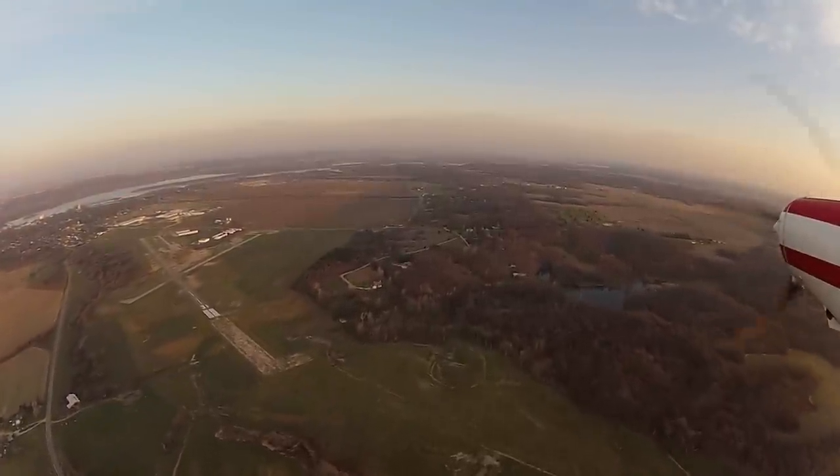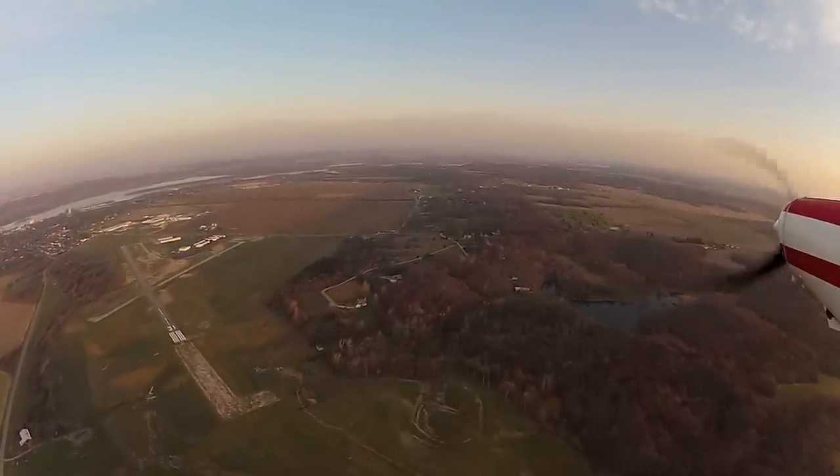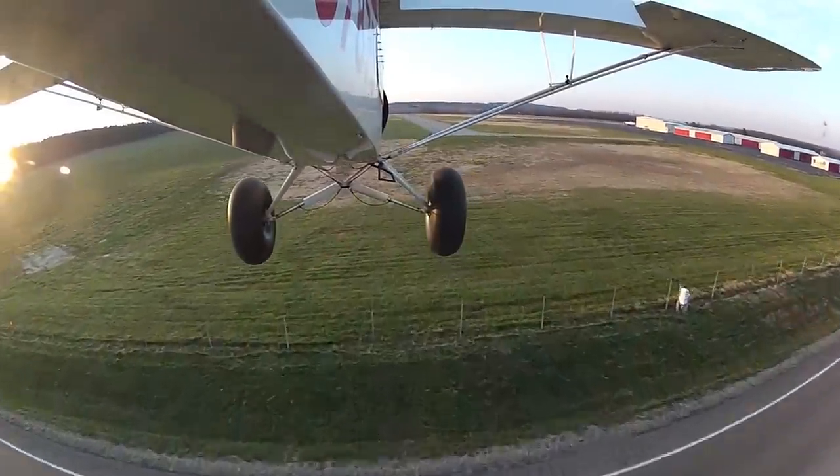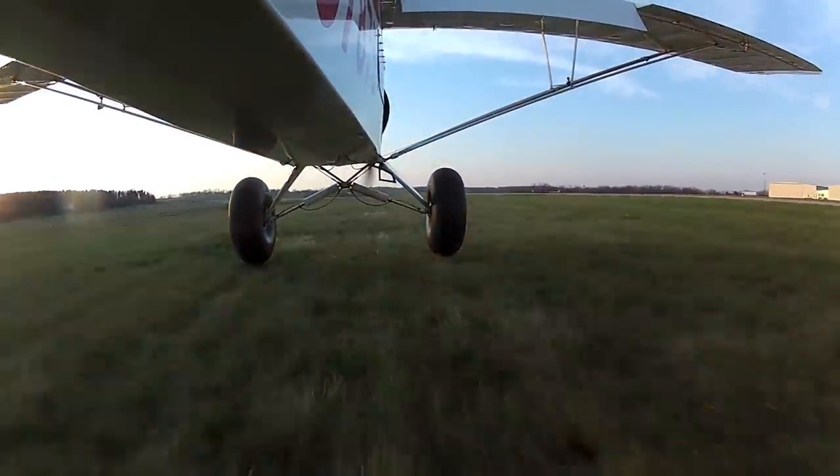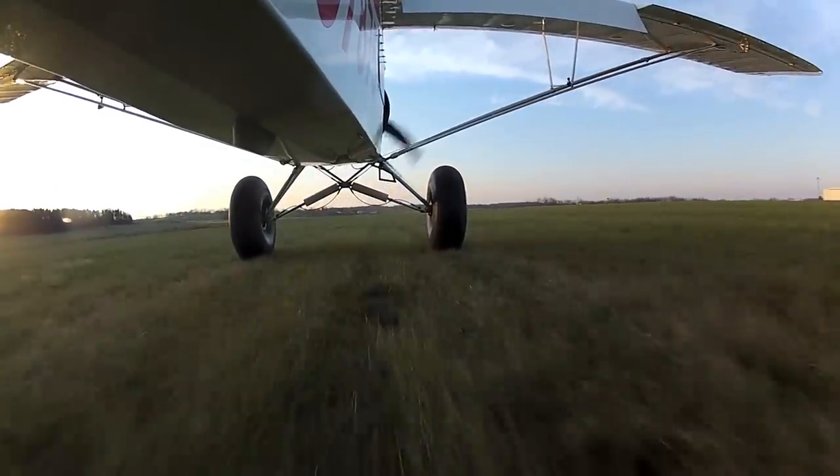Hey, what's that big airport down there? It's Charlie 75, Marshall County. Of course I'm not going to use the runway — that really wouldn't be much fun. And that one's a little smoother.